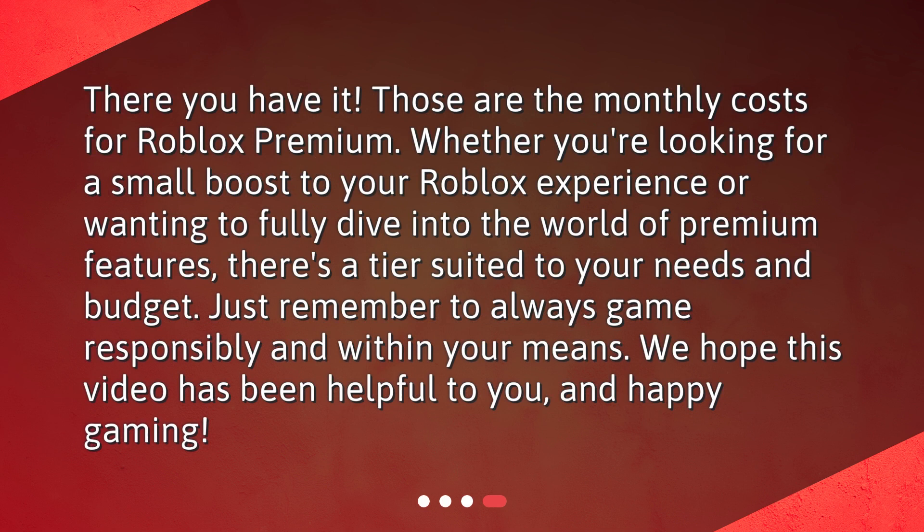There you have it! Those are the monthly costs for Roblox Premium. Whether you're looking for a small boost to your Roblox experience or wanting to fully dive into the world of premium features, there's a tier suited to your needs and budget. Just remember to always game responsibly and within your means. We hope this video has been helpful to you, and happy gaming!